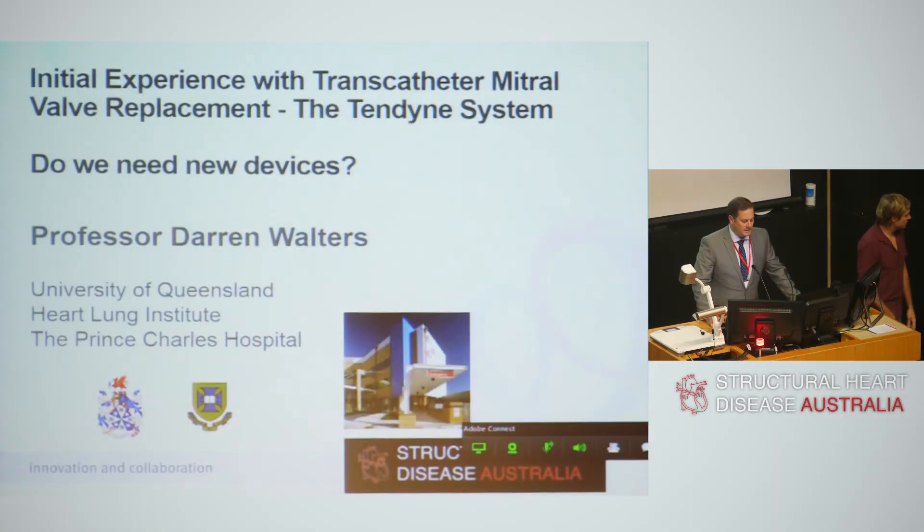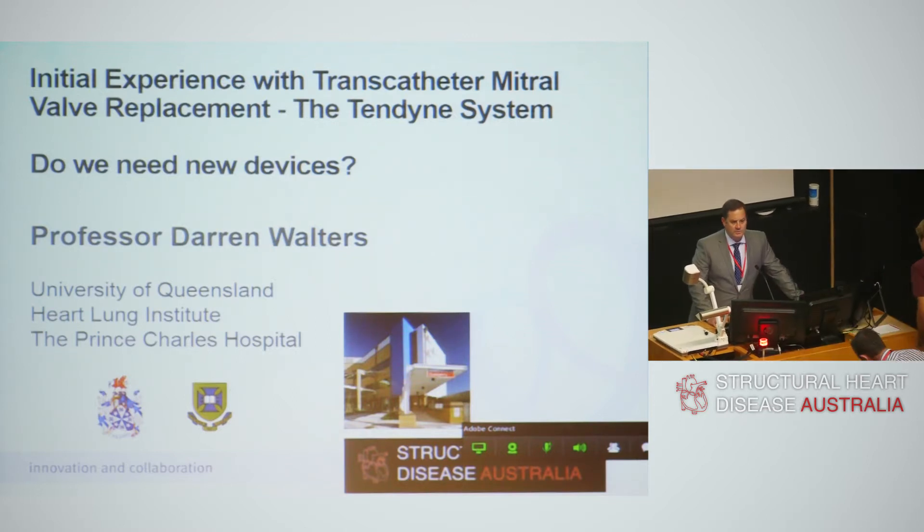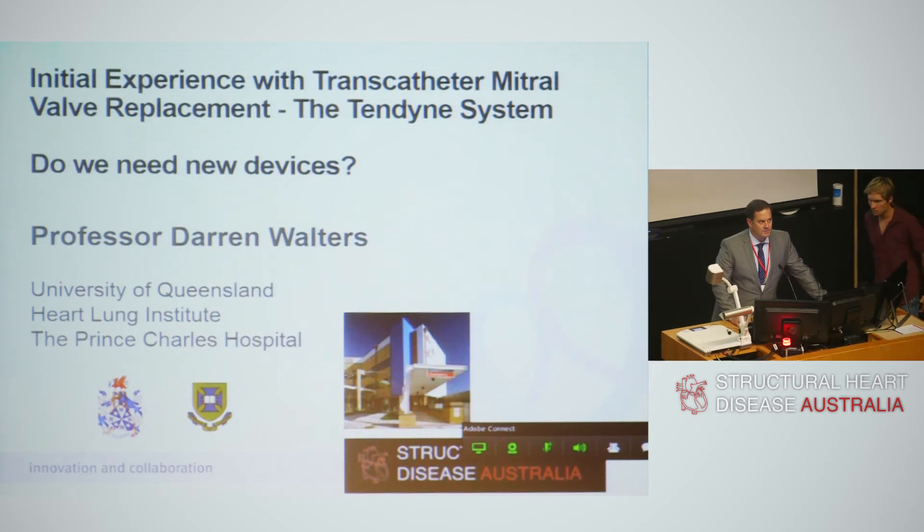I'm going to talk to you a little bit about our initial experience with the transcatheter mitral valve replacement and the Tendyne system. This should dovetail in nicely with David and Paul Janse's presentation of a live-in-a-box case of this later on in this session.